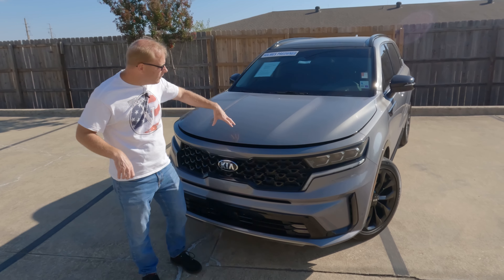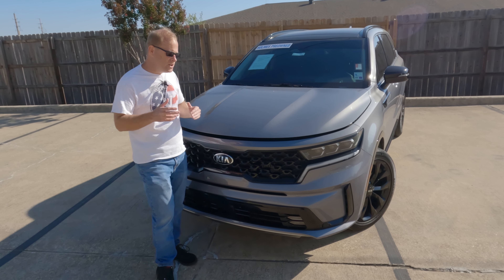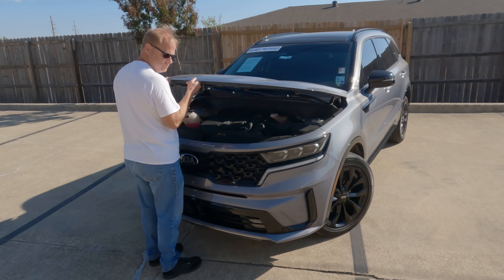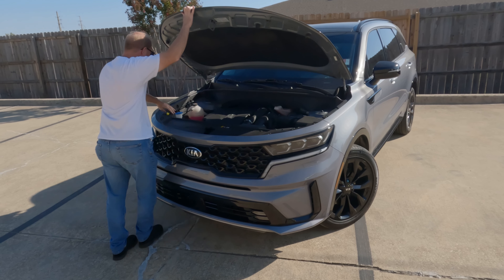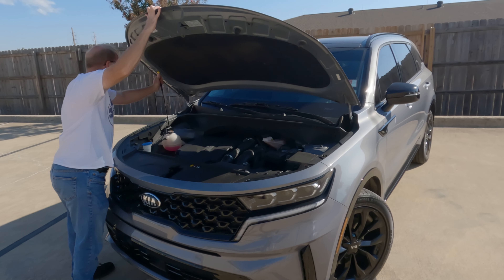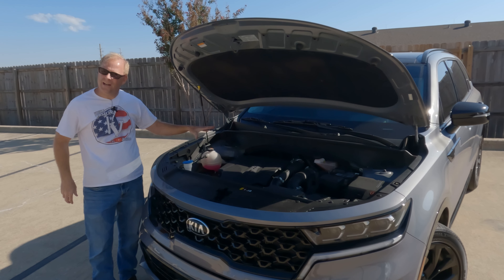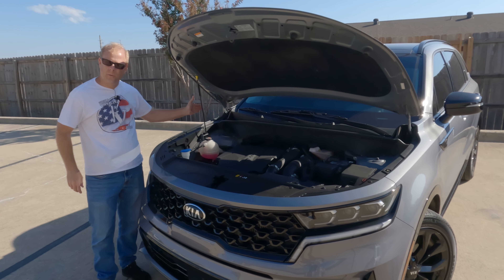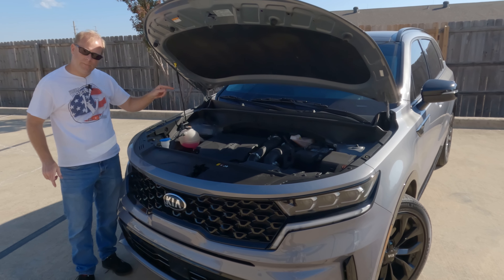Speaking of gas mileage, what a great segue to popping the hood open. Now, this is a multitasking hood — you might wonder why is it a multitasker? Well, if you miss your bicep workout at the gym in the morning, it is unbelievable how heavy this hood is. You wouldn't expect it to be that heavy. And Kia, where are the hydraulic struts to hold this hood up? At the price point, for all the amenities on the interior, they should be here.